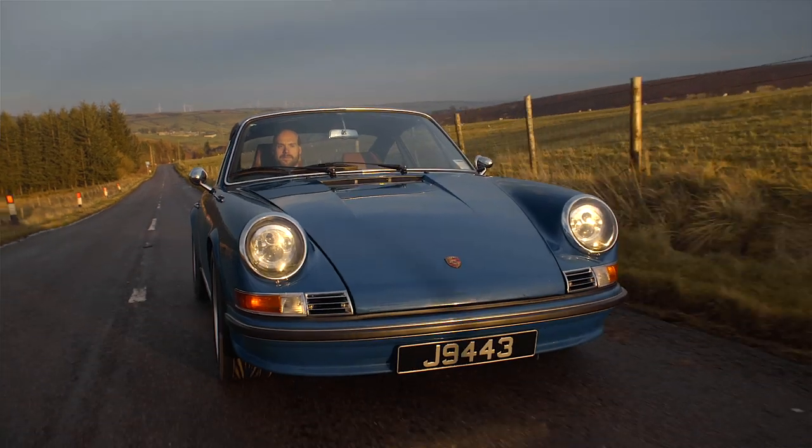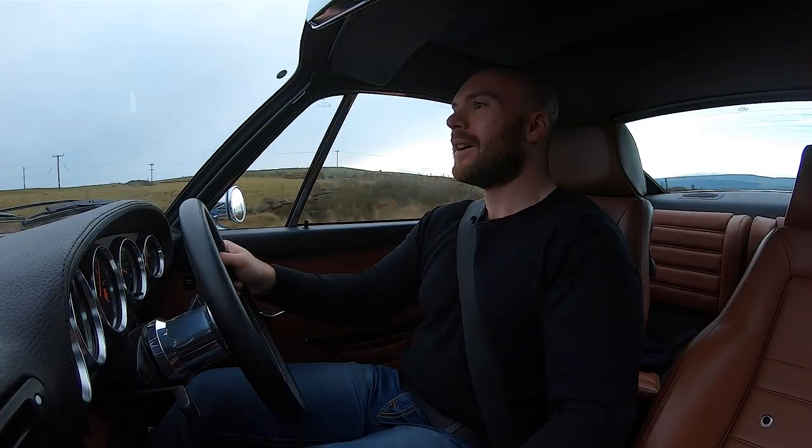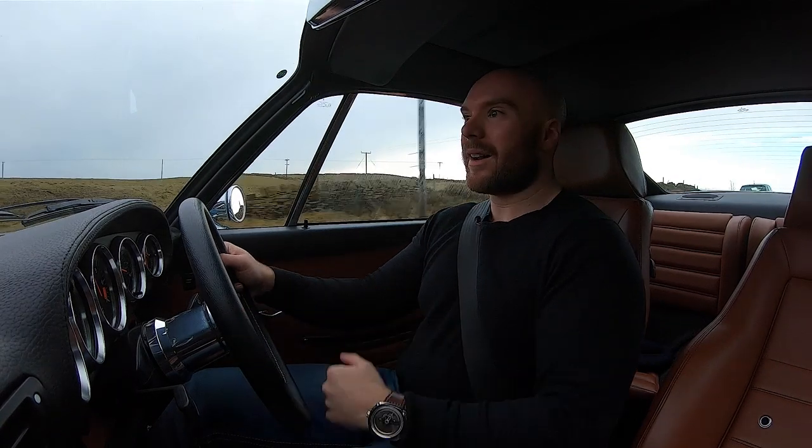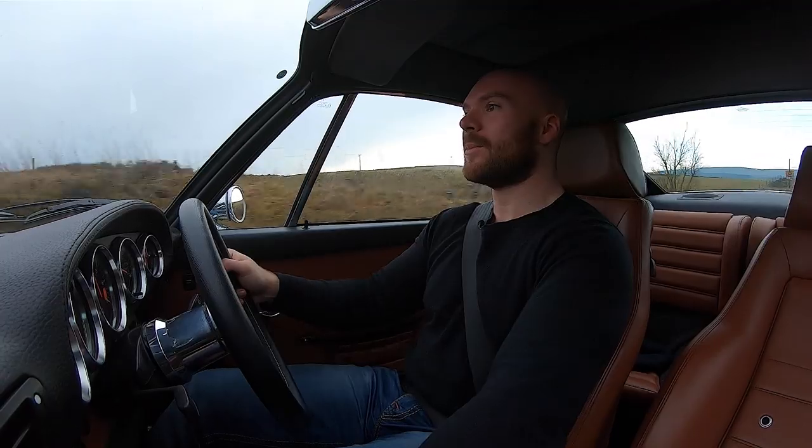Brakes are fantastic for an old car. The pedal's really reassuring and they haul down speed well. The only issue, which is something of all 911s of this age, is I find it a little bit difficult to heel and toe because of the placement of the pedal.